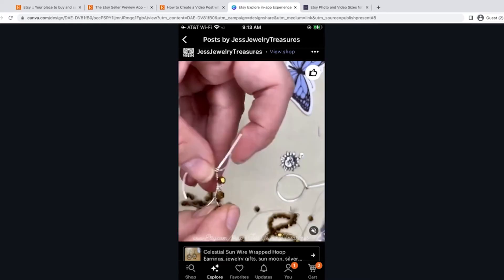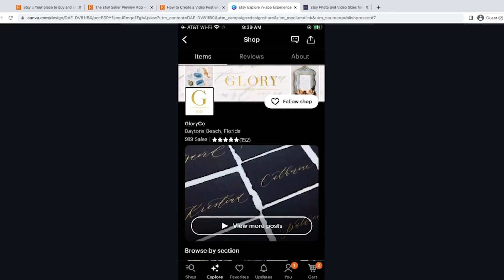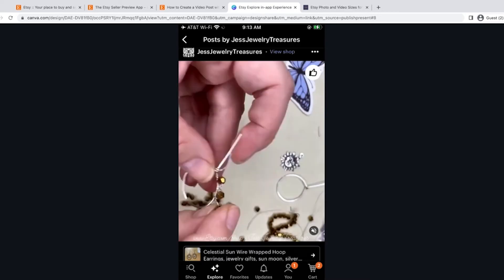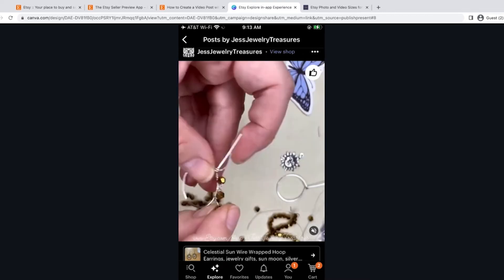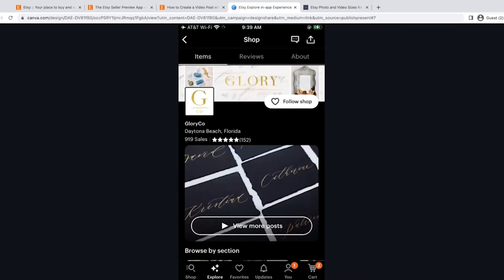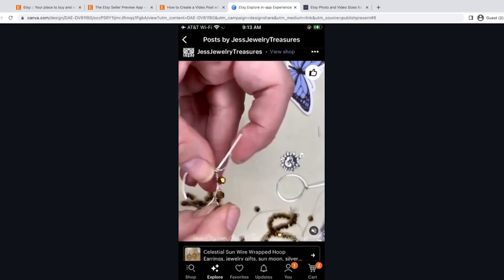When you click 'view more posts' or click the Explore section on your shop page, you're taken to the actual post page. They don't have your banner across the top here, which is kind of strange — they may add that later. If you have several posts, you can scroll through, but this is again a different crop. So we have a lot of different crops that these Explore posts are appearing in. We have to think about that when creating posts. That's why I suggested designing or creating videos for Explore first, then recycling them to other social media platforms.